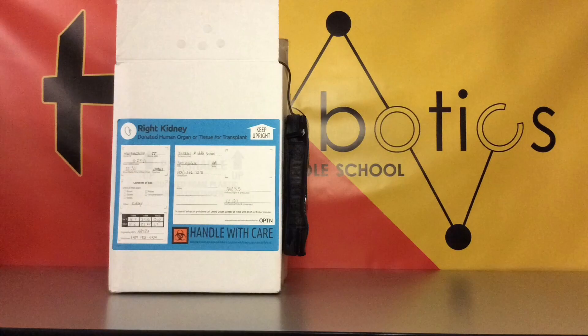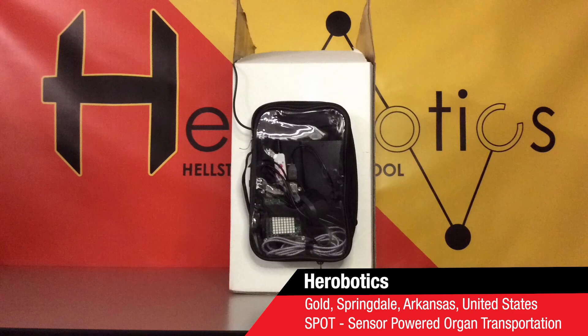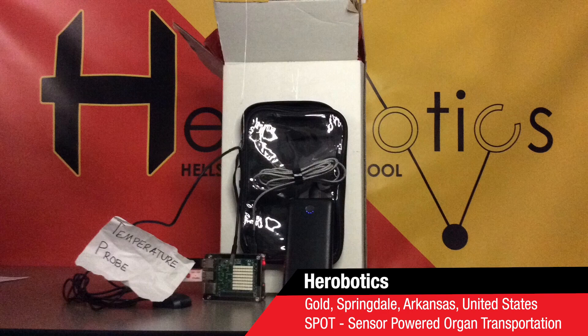Our team's innovation is SPOT — sensor-powered organ transportation. Annually, 90,000 recipients wait for a kidney transplant. Kidneys are the only organ transported without a medical professional, so it's difficult to ensure the kidney's safety.